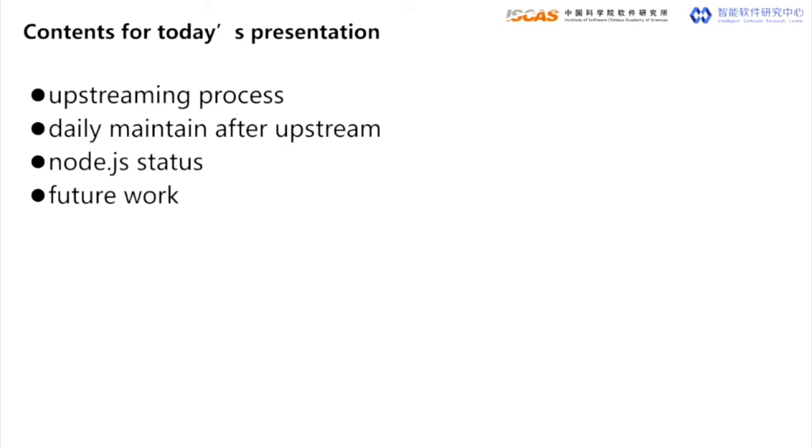Let me introduce my presentation today. I will try to cover four items, talking about the effort we paid to make RISC-V a tier-one platform like X86, ARMv7, and ARM64, which means it has better functionality, performance, and stability.